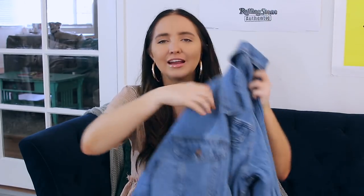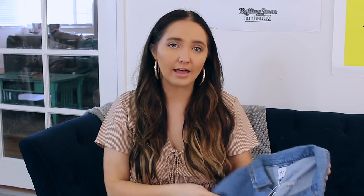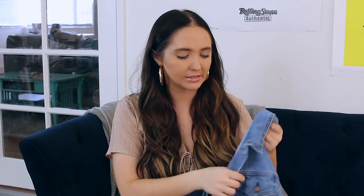Next I got this denim jacket. I think it's the perfect denim jacket and it'll be a staple in my wardrobe. Yes, I probably have seven denim jackets — I'm not exaggerating — but you can never have enough. I got this one in a medium-large because I like my denim jackets to be kind of oversized, but you can definitely get it to be a tighter fit. The quality is really amazing and what I also love is that it's not super thick, so even in the winter I could layer it over a hoodie. Very versatile.